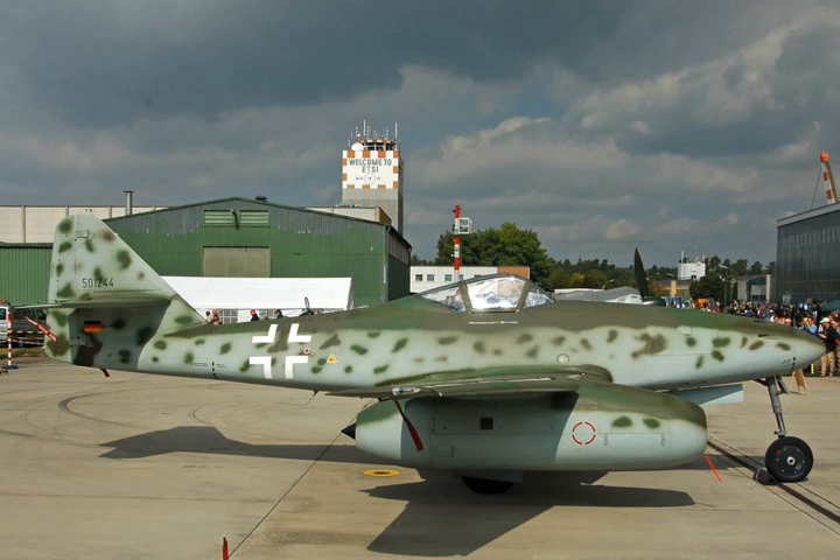A development, the CF-700, added a rear-mounted fan mounted directly on the free-running low-pressure turbine.